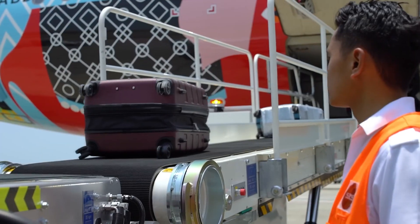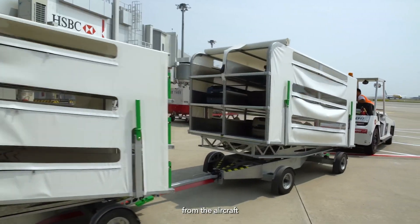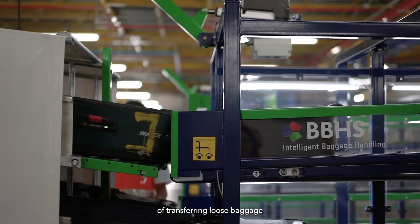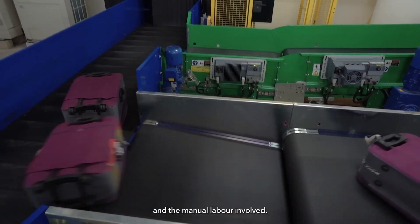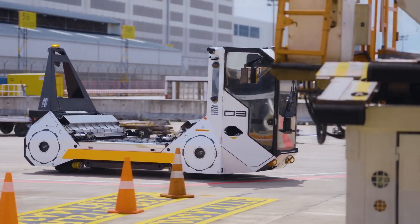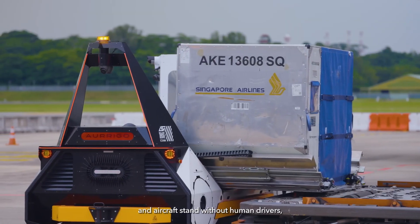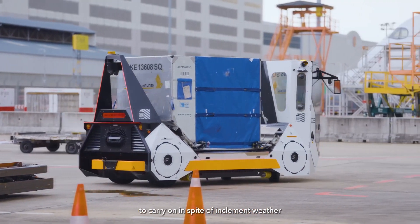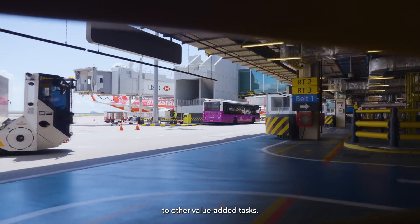For baggage activities, the bulk baggage handling system semi-automates the transfer of baggage from the aircraft to the arrival terminal. This significantly reduces the heavy lifting of transferring loose baggage in all weather conditions and the manual labour involved. With the auto-dolly, we can transport baggage containers between the baggage-holding area and aircraft stand without human drivers. This will enable operations to carry on in spite of inclement weather and allow us to redeploy our staff to other value-added tasks.